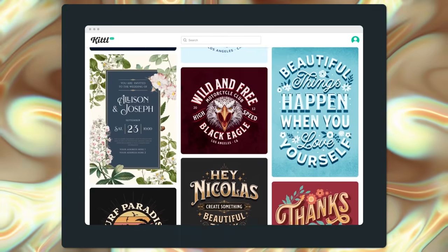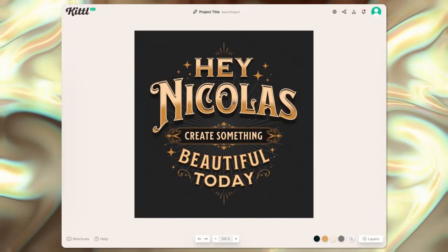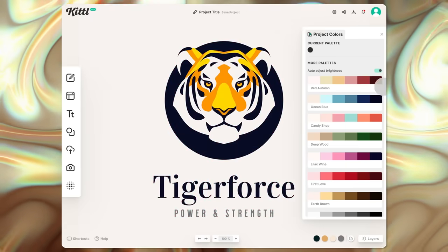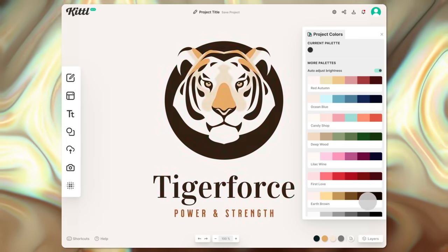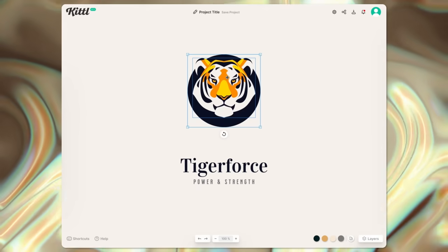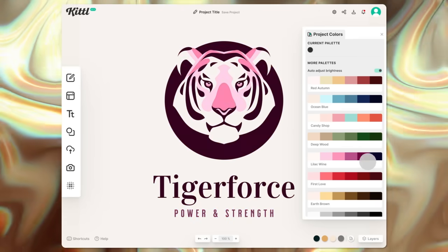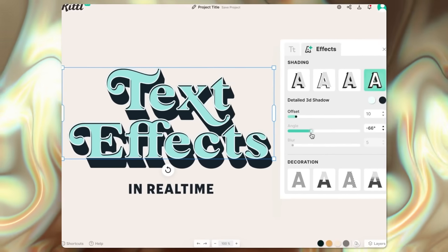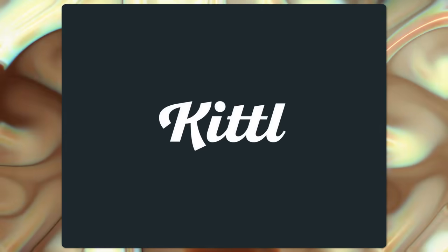Now before we move on to niche number four — are you looking to unleash your creativity and create stunning designs without expensive software? Look no further than Kittle, the most intuitive design platform. Kittle works right in your browser with fonts, illustration library, pre-made templates, advanced editing tools, and AI directly integrated into the editor, delivering unmatched speed and seamless workflow for creating powerful vector designs in minutes. Try it for free by clicking the link in the description. Thanks to Kittle for sponsoring this segment.